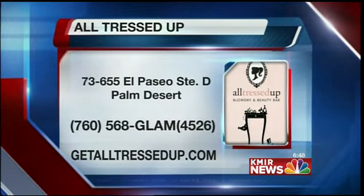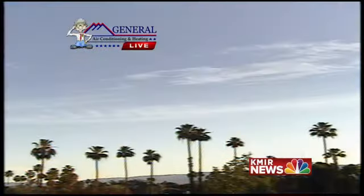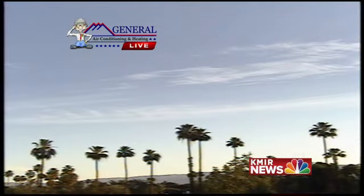All Tressed Up is located in Palm Desert. Their website is on your screen, and you can go to them for your Coachella Fest or Stagecoach looks. Let's take a last look at Tani with her Coachella Fest hairstyle. Very nice — thank you, Kaylee. You're welcome. Stay with us, we'll be right back.